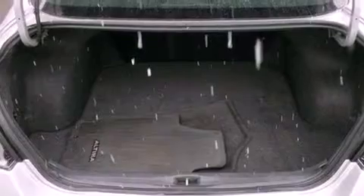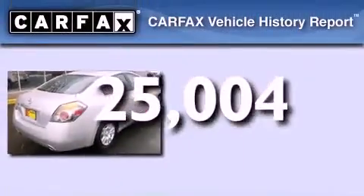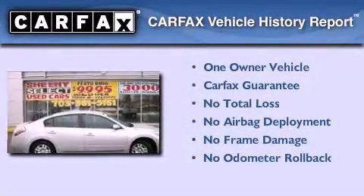This vehicle also has a passenger side airbag, air conditioning, and less than 26,000 miles. This Nissan has had only one owner and it qualifies for the Carfax buy-back guarantee.